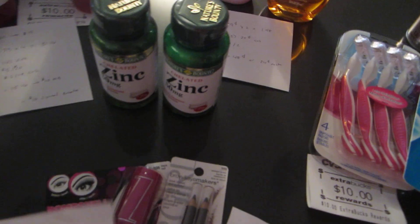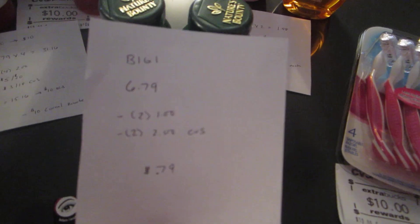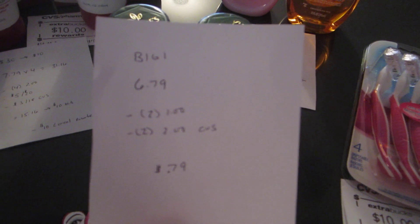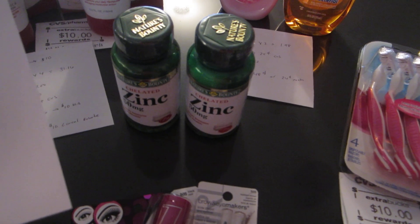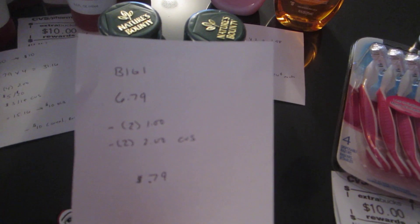The Nature's Bounty vitamins are buy one get one free — there are no extra bucks on this. I purchased the zinc, which was $6.79 at my store, and used two of the $1.00 coupons from today's paper plus two $2.00 CVS coupons for vitamins, so it cost me $0.79. The zinc wasn't the cheapest item — potassium and a few others were cheaper — but I wanted the zinc.